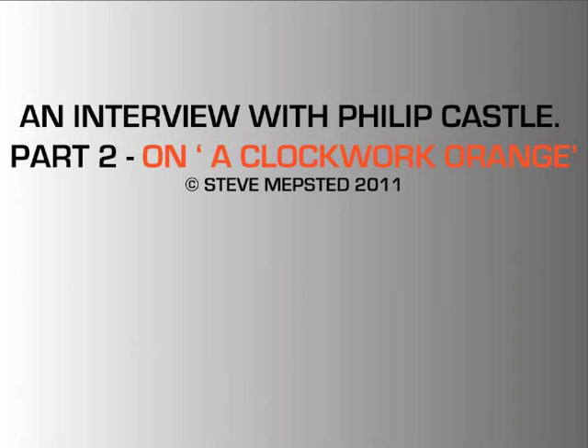Hello, I'm Steve Mepstead and in part two of my interview with Philip Castle, we look at the early development for the poster of A Clockwork Orange and how it was like to liaise with Stanley Kubrick.